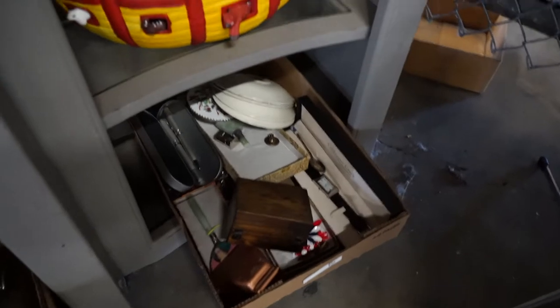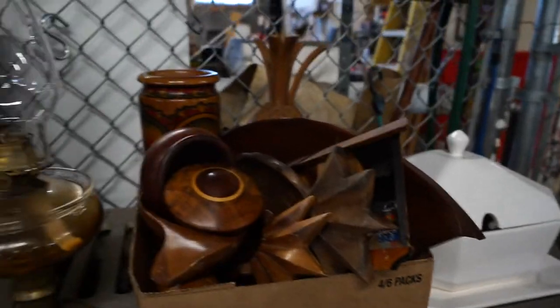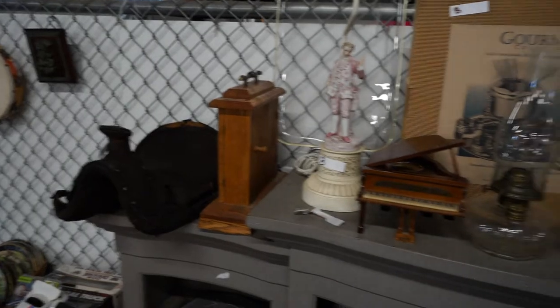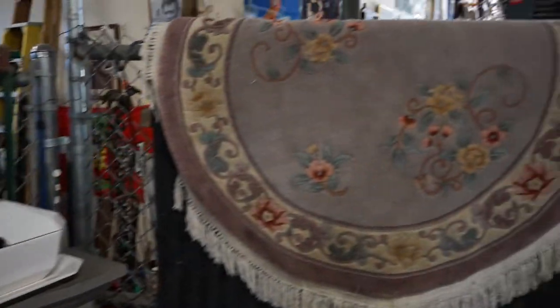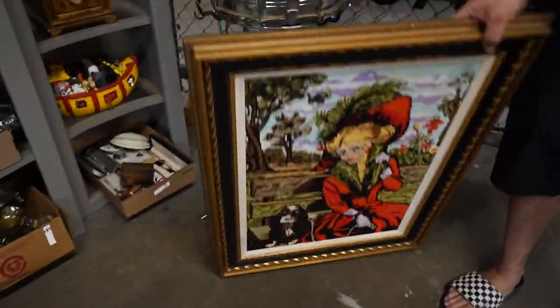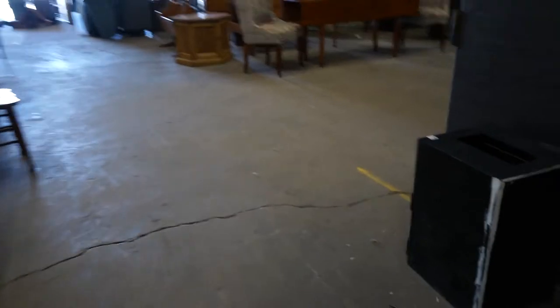There's some jewelry and pens down there. There's a snare drum. There's a tureen, a bunch of wooden stuff. That carved rug there — I think this is pretty freaking cool. Needlepoint, whatever — that was a lot of work. A hipster somewhere is really going to like that.